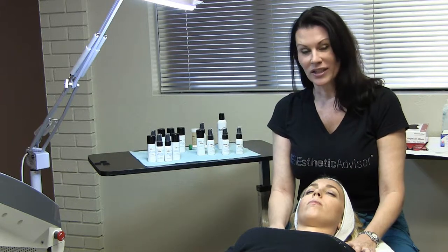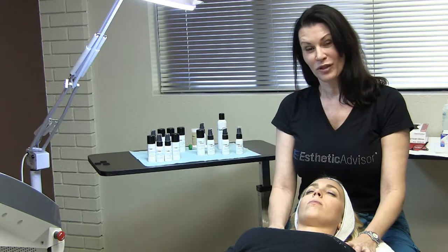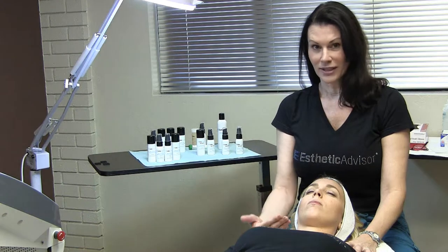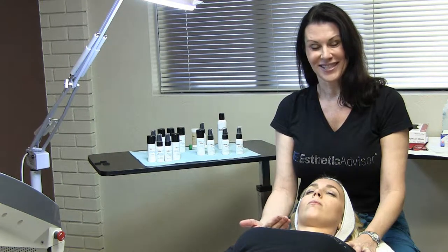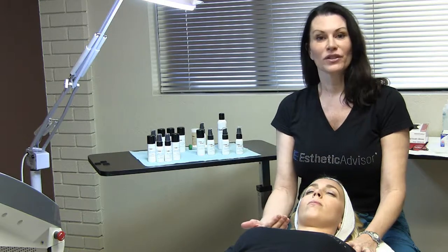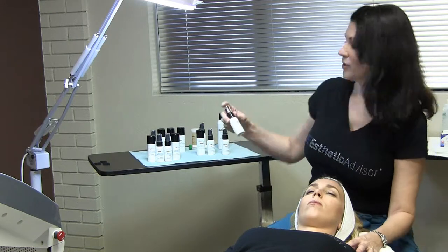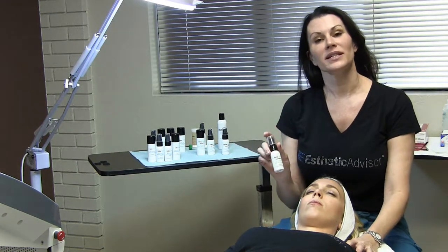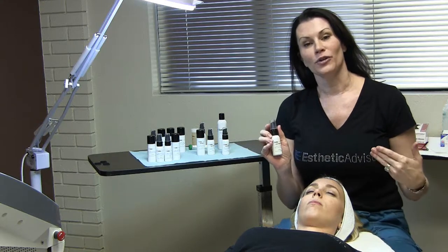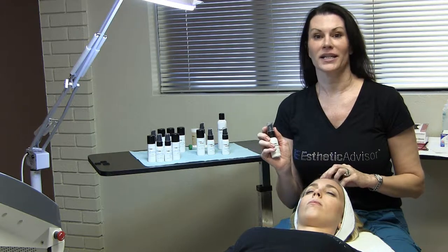After we clean her skin, I'm going to be doing a photo facial — more of a preventative treatment for acne. She doesn't have a lot of sun damage, but she does have a little bit of acne. After the photo facial, I'm going to be putting on our photo facial recovery serum, which is a blend of antioxidants. Photo facials are wonderful for getting rid of sun damage, rosacea, and acne.